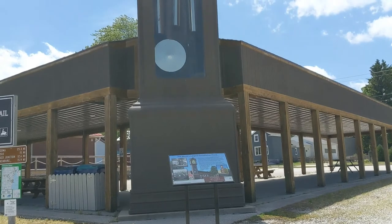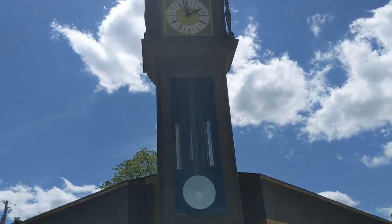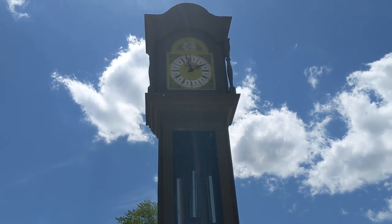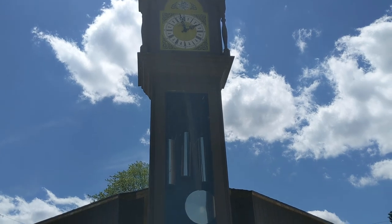Here in Kewaunee, Wisconsin, we have the world's largest grandfather clock, which stands at 34 feet and 10 inches. This thing is actually pretty cool.